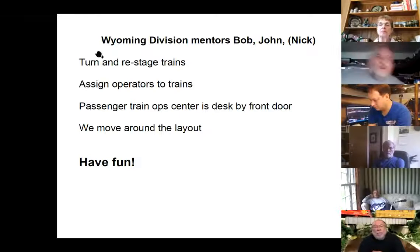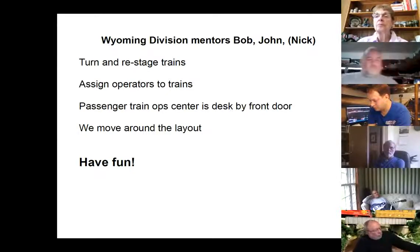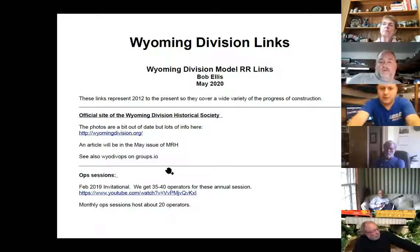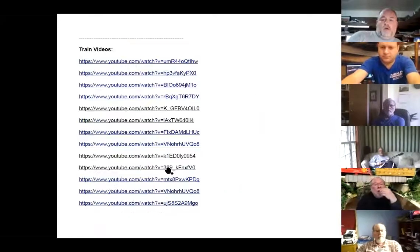We turn and restage trains and assign operators to trains. Restaging is a lot of work because trains turn around and go out again in various orders — pretty tricky. There's an operations center at the front door where I make my base. The three of us move around the layout. Typically if we have enough operators, we don't get to run a train. If we're short, John and I take turns running a train or being the passenger train superintendent. Bottom line: have fun.